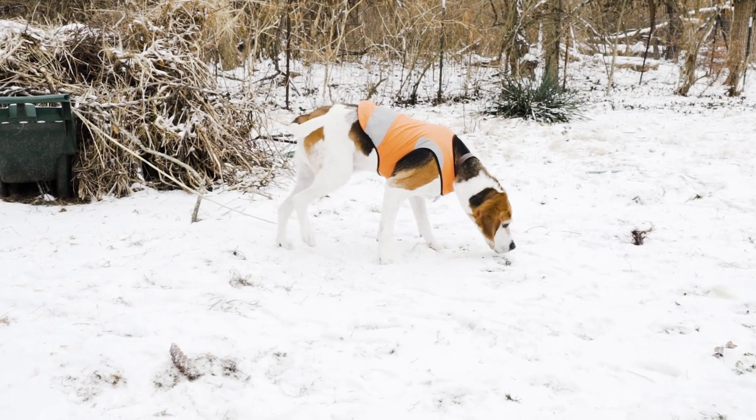A good job for this dog would be anything related to scent. Scent is his entire world. We joke that he can smell into the future.